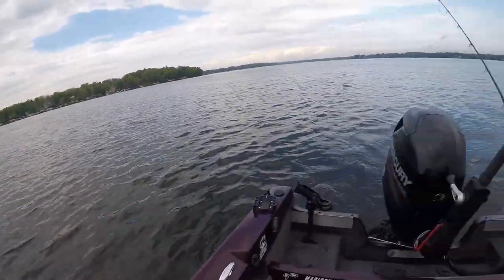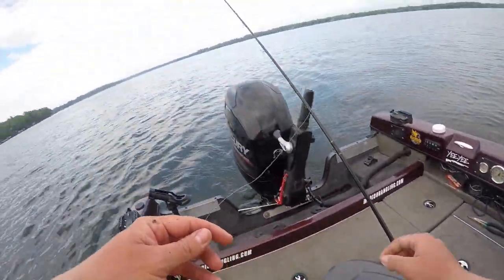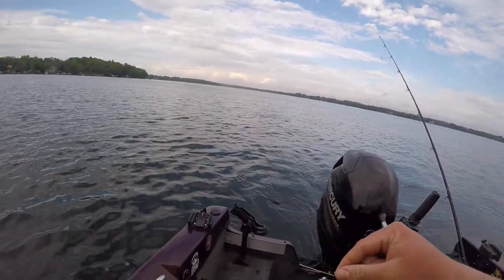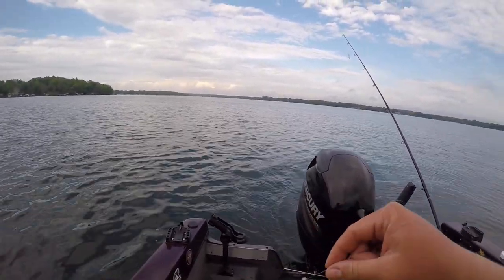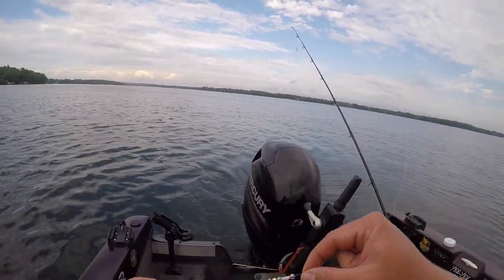The name of the game is crawler harnesses. Since I'm by myself I can only run three lines, so I'm gonna be staggering my lines — I'll have one high, one about halfway to two-thirds of the way down, and one on the bottom — so we can figure out what depth these fish are at.